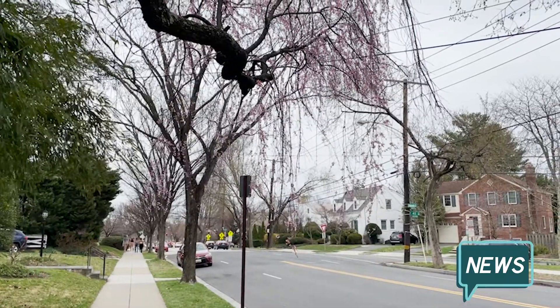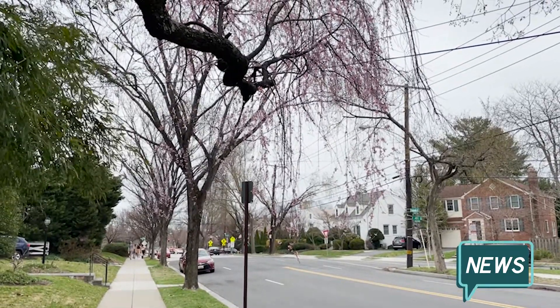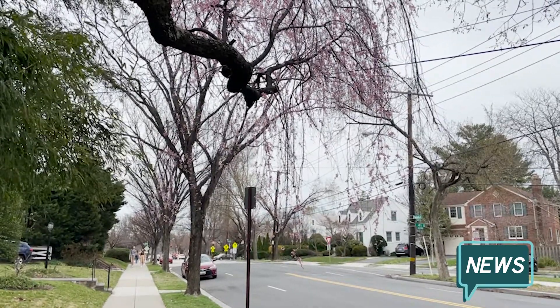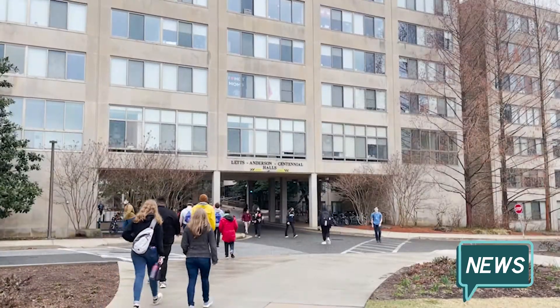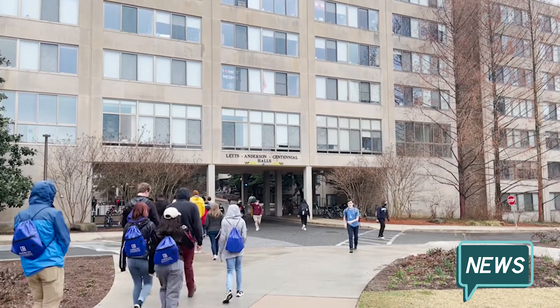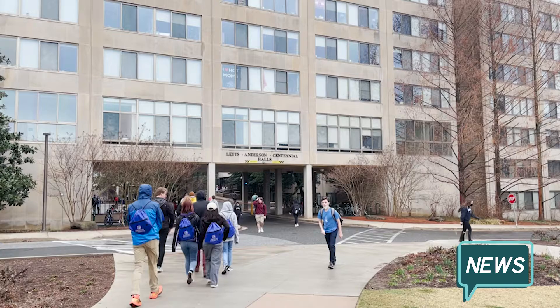As the end of the spring semester at American University draws near, many students are trying to solidify their summer plans. For non-DC residents with internships in the area or those who want to take in-person summer classes, securing housing for the warmer months can be a stressful process.